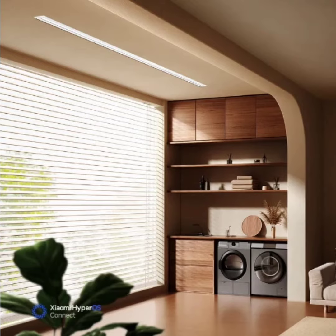For added functionality, the dryer features a built-in 36-watt light with adjustable brightness and color temperature. It even provides a nightlight mode for a gentle glow, which you can control via the Mijia app.